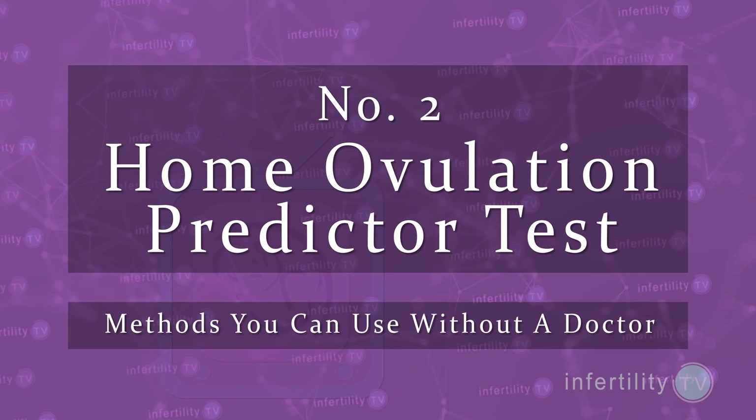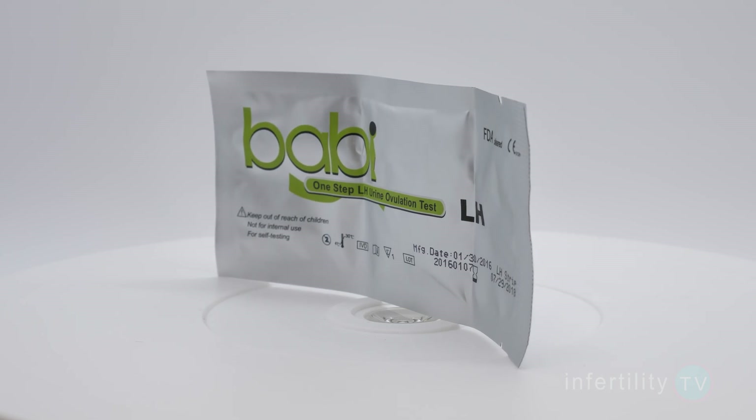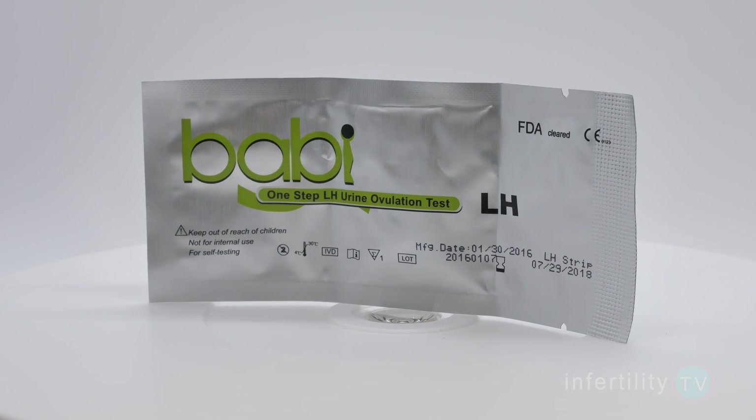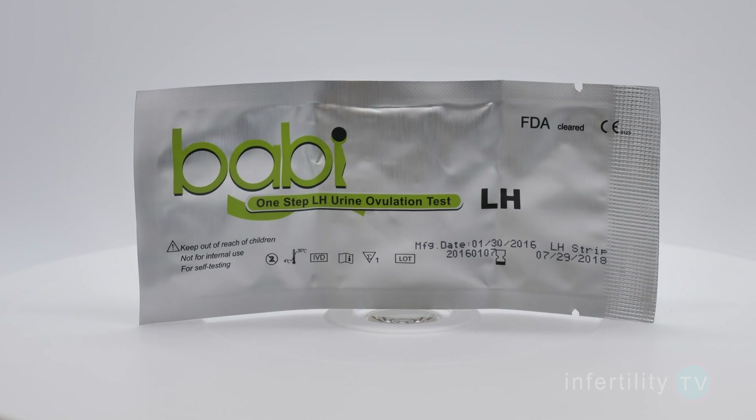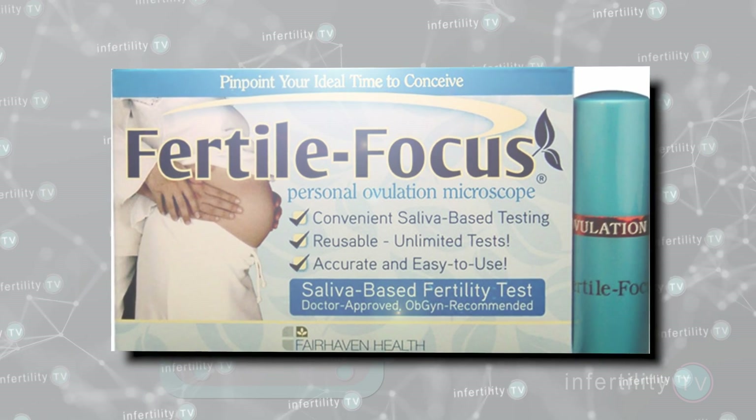Number two: use a home ovulation predictor test. There are several different kinds of ovulation tests. The most commonly used and least expensive ones are the urine tests. They measure a hormone in your urine called LH, which triggers ovulation. Start checking your urine each morning before you think you will ovulate and keep checking until it turns positive. It is a very accurate and highly reliable way to determine ovulation. There are also tests that use saliva, but they can be trickier to interpret.